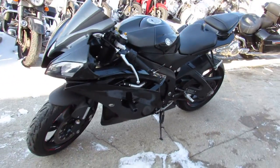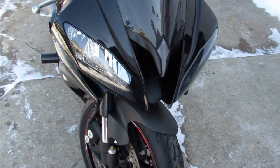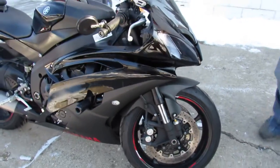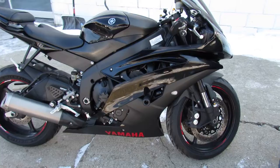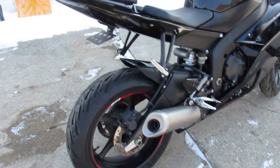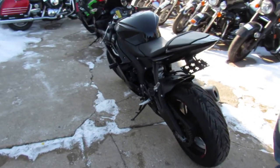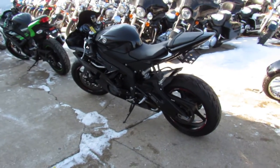Hey guys, ApprovalPowerSports.com here doing some videos on some sport bikes that just came into the showroom. This one here is a 2015 R6 Raven Edition for sale. Only 10,532 miles, super clean. It includes a one year Yamaha factory warranty. Just been serviced at the dealership and ready to go guys. Take a look at this one.